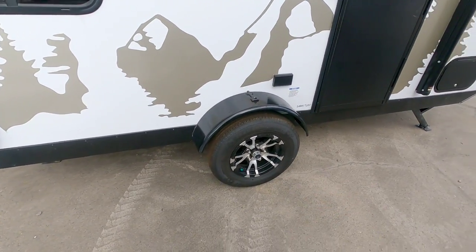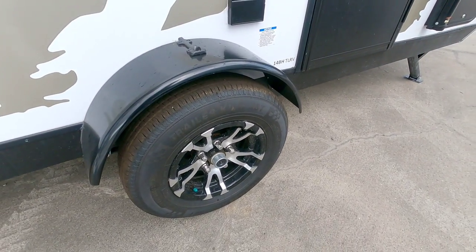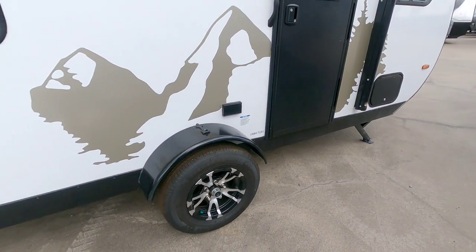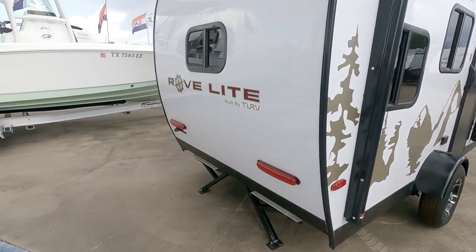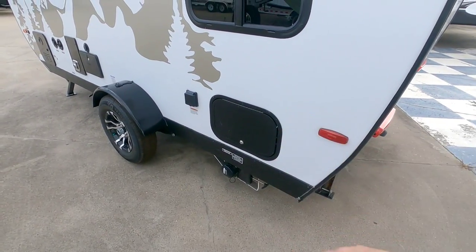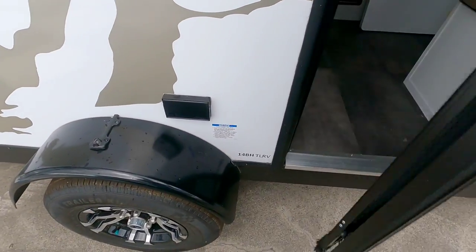It has Trailer King tires — I'd definitely upgrade those to a Goodyear Endurance or something similar relatively soon. This looks to be a 13-inch wheel with not much room to upgrade, so know your spacing limitations if you want something heavier duty. This is the 14BH TLRV model. It has a nice actual power awning, which you might not expect. Coming around to the back, all LED lighting. You've got more scissor jacks to stabilize it, sewer connections, more storage, and on this side you have the furnace, water heater, outside shower, all water connections, and your 30-amp power hookup.